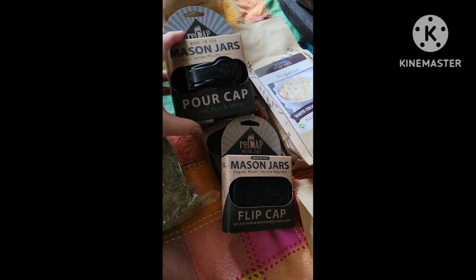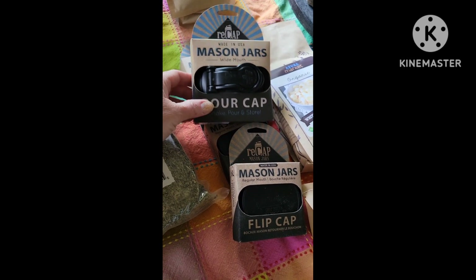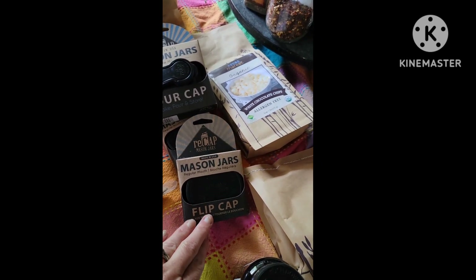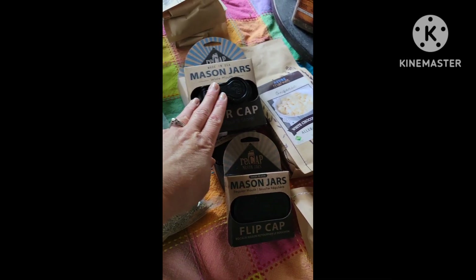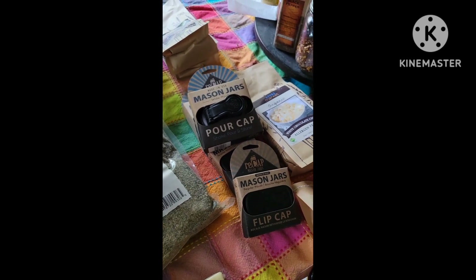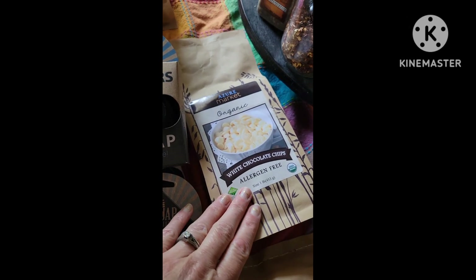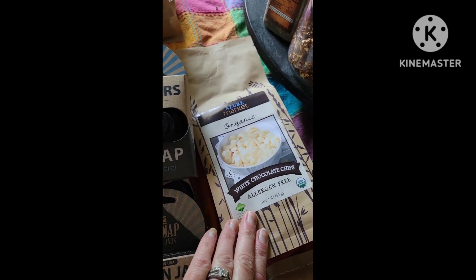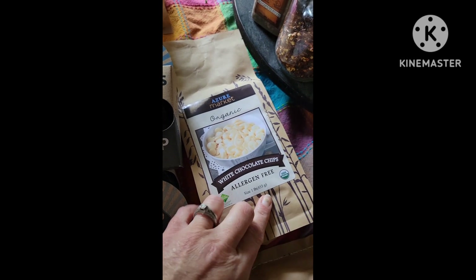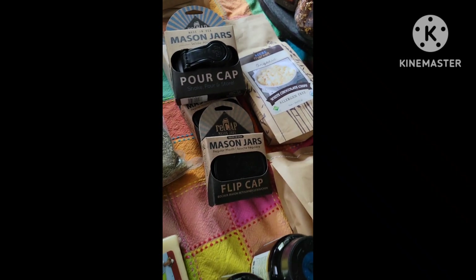I got some pour caps from Azure for mason jars. We buy our raw milk from a friend and co-worker of my husband, so this will make it a lot easier for him to pour the milk out of the jars. I also got some more white chocolate chips. I bought these for John, trying to get him away from the store-bought ones that have funky stuff in them, but he likes the store-bought ones. So I'll put these into baked goods, and he can have the others whenever he wants.